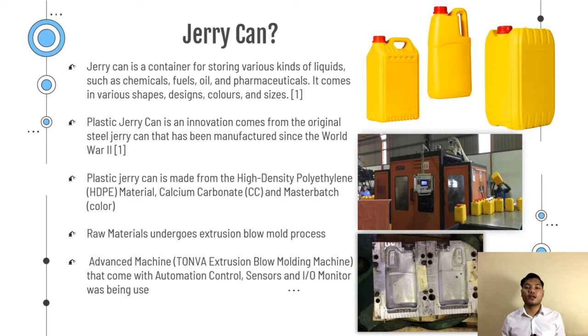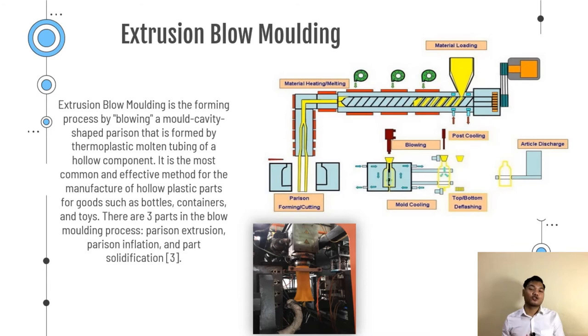Plastic Jerry Can is made from high density polyethylene, calcium carbonate and also masterbatch for the colors. All these raw materials undergo the process of extrusion blow molding. As industrial revolution evolved, an advanced machine — the TOMVA extrusion blow molding machine — which comes with automation, control sensors and I/O monitors, is being used here. So what is extrusion blow molding?